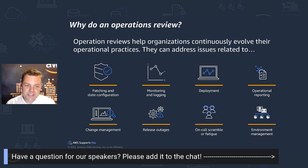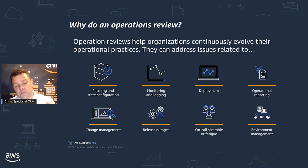Operations as a discipline is a job you'll never finish, because you're going to be adding features and functionality, making improvements to your workloads and your environment. When you do that, you're bringing in new risk and change. You don't want to keep everything the same because you'll never improve, but at the same time you need to manage that risk. That's where operations comes in — it's the risks associated with patching, state configuration, change management, deployment, monitoring, logging, and all the usual things. We use the operations review to reflect on how we're doing and where we can make the most improvement.